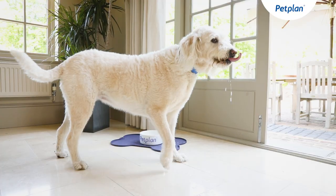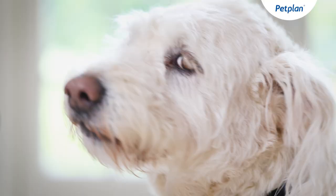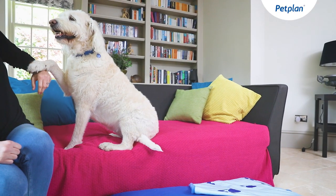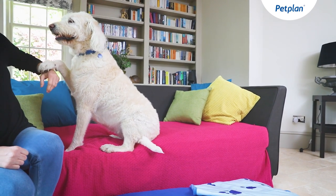Labradoodles are a great choice for first-time dog owners. This is because they have an easygoing nature, they're very intelligent, and this generally makes them easier to train.